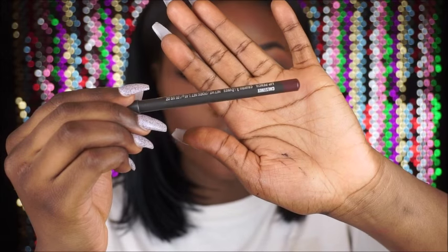Moving on to lips — I'm starting off with my chestnut lip liner to define my lips. This is my favorite lip liner because it's suitable for dark-skinned girls. Then I'm using this orange lipstick I've had for a while — the label has rubbed off so I don't know the name or brand.